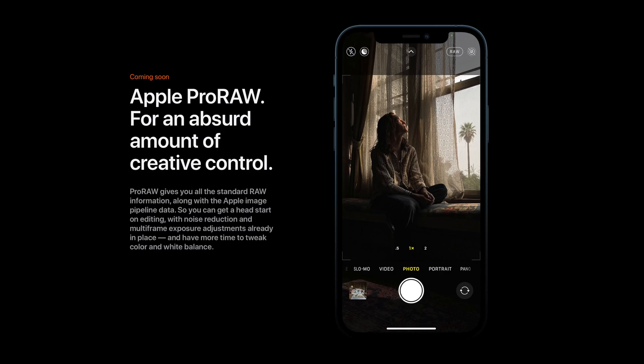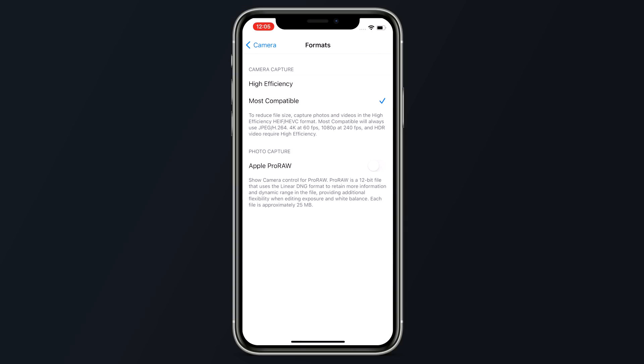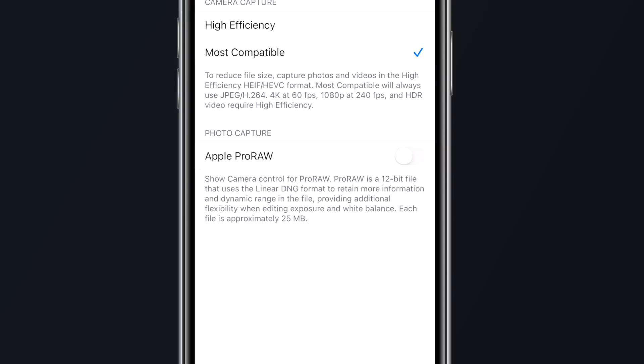When Apple announced the latest iPhone 12 Pro and Pro Max, the company introduced a new camera format called ProRAW. ProRAW is designed for those who prefer to shoot in RAW but also want to take advantage of the Apple image pipeline data like noise reduction and multi-frame exposure adjustments. In order to enable this feature, just head on over to the Settings app and under Camera, toggle on Apple ProRAW.